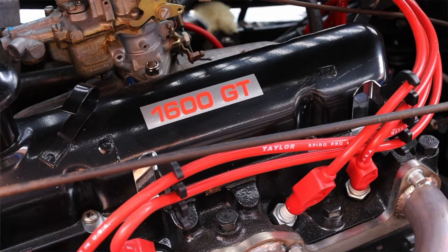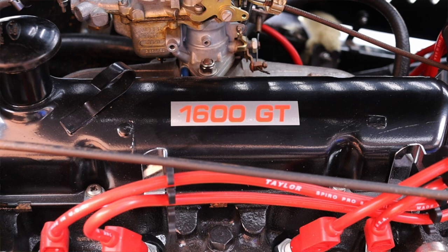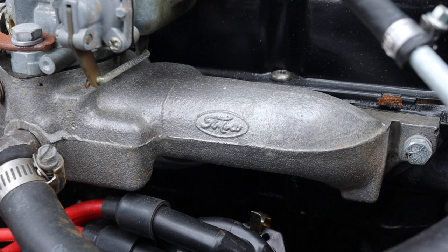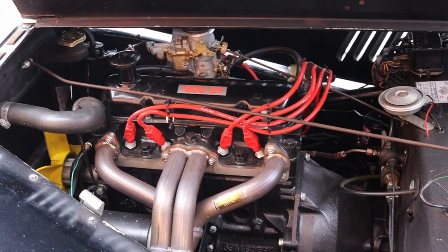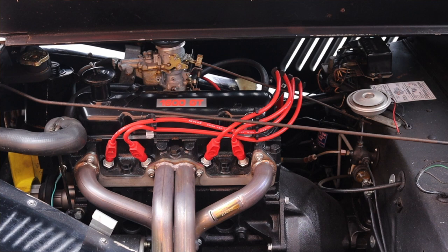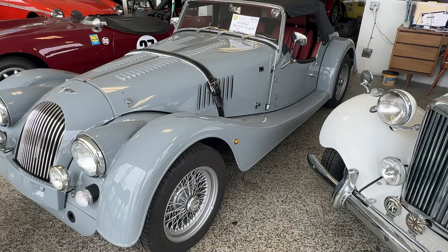Let's get back to that 1.6 liter inline four. It's a single cam engine, but is derived from the Lotus/Ford Cortina, which was a dual cam engine and very, very famous. Morgan is a really small manufacturer. They've been around since 1910 and have never really made their own engine — they've always outsourced that. This is from the Ford Cortina, and the modern Morgan actually still uses a two-liter Ford engine.